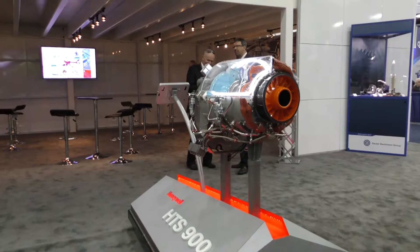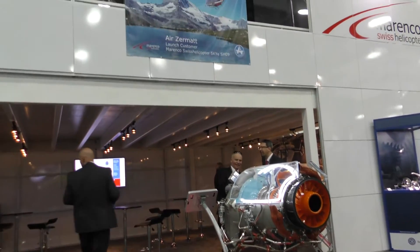The other thing we are very proud of is we have a launch customer — Air Zermatt. They will get the first helicopter. And it's not only about the helicopter — it's about the cooperation with Zermatt to get their know-how into the development and for them to get our helicopter into operation.